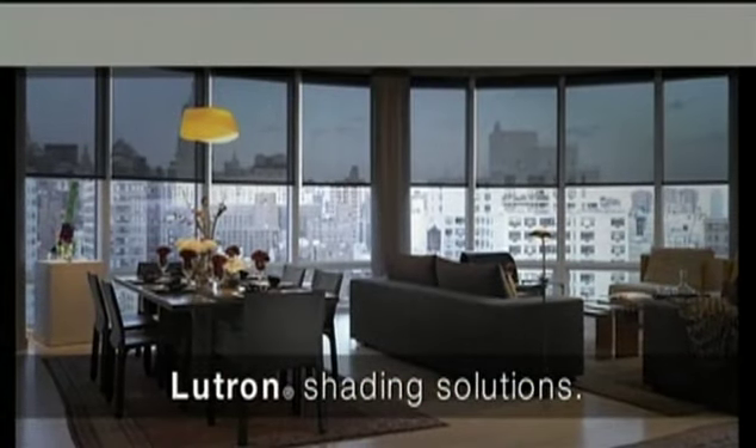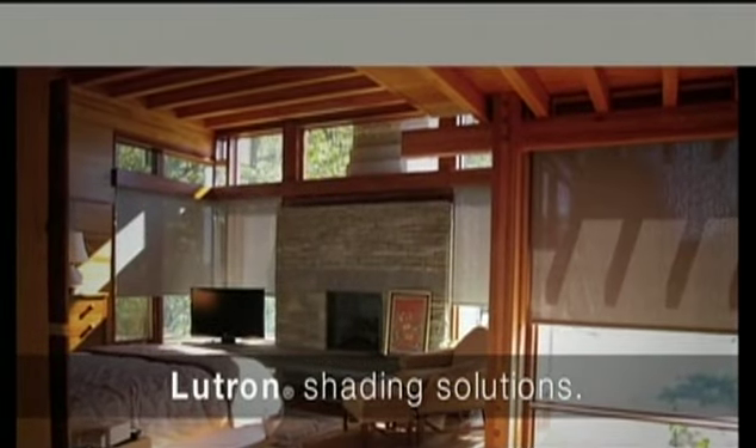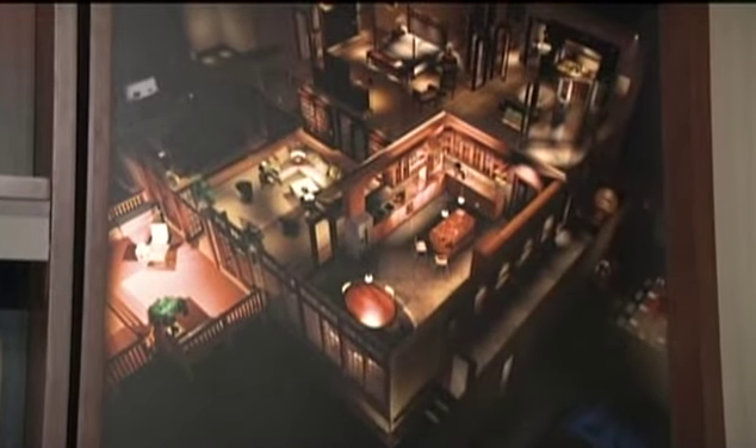Probably one of the things I love the most about this company is that they're constantly innovating and coming out with new products. In the past it was very hard to retrofit large residences with a lighting control system, and now we have the ability to control all the light in the house.